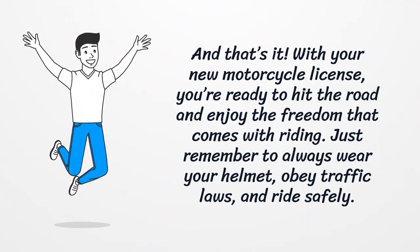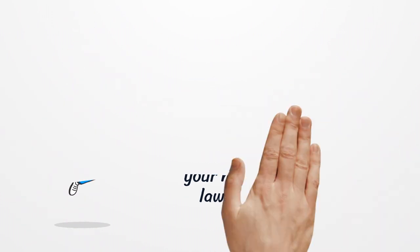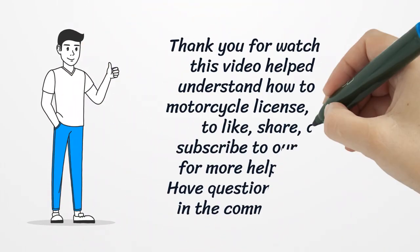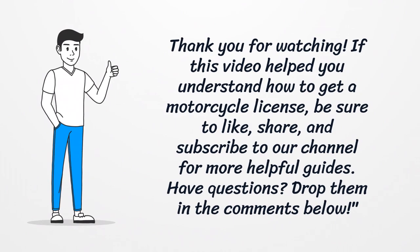And that's it — with your new motorcycle license, you're ready to hit the road and enjoy the freedom that comes with riding. Just remember to always wear your helmet, obey traffic laws, and ride safely. Thank you for watching. If this video helped you understand how to get a motorcycle license, be sure to like, share, and subscribe to our channel for more helpful guides. Have questions? Drop them in the comments below.